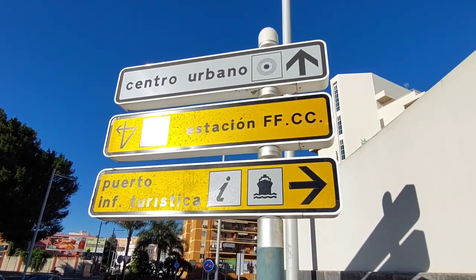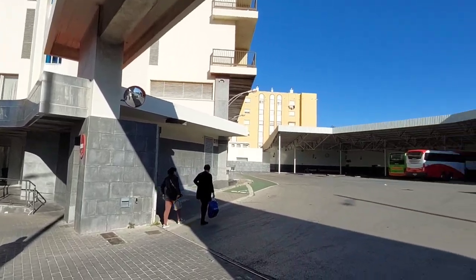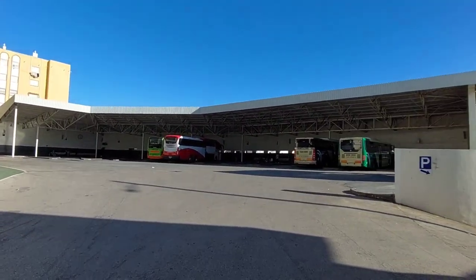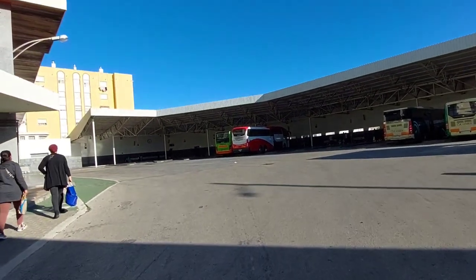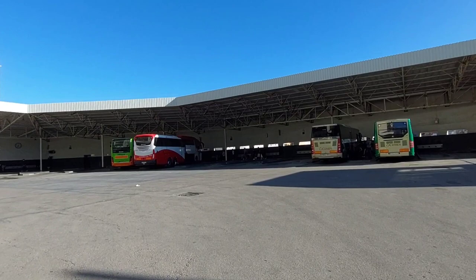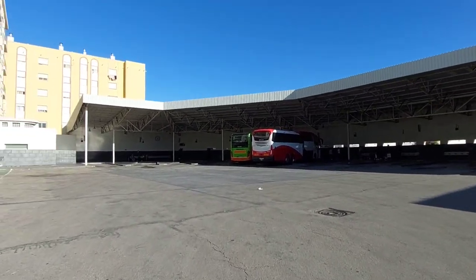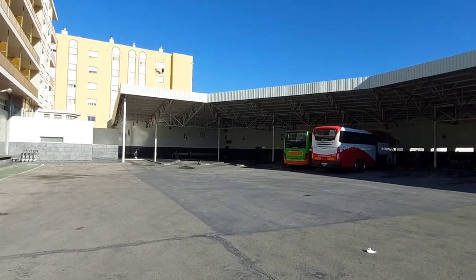Here we are at the back of the bus station — we came in the back way because it's quicker than walking around to the front. I'm going to show you exactly where you need to get your bus to La Linea to get yourself to Gibraltar. As I said, it's a tenth of the price of taking a taxi.